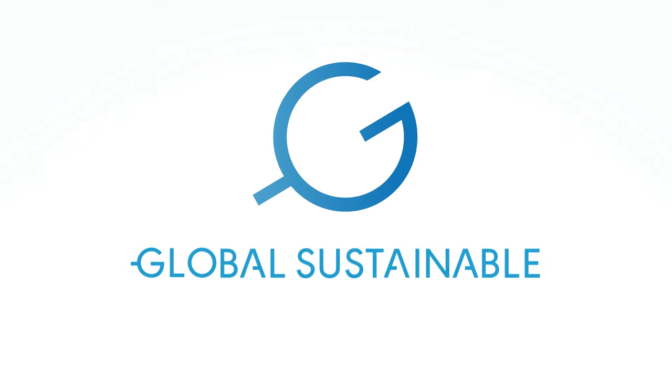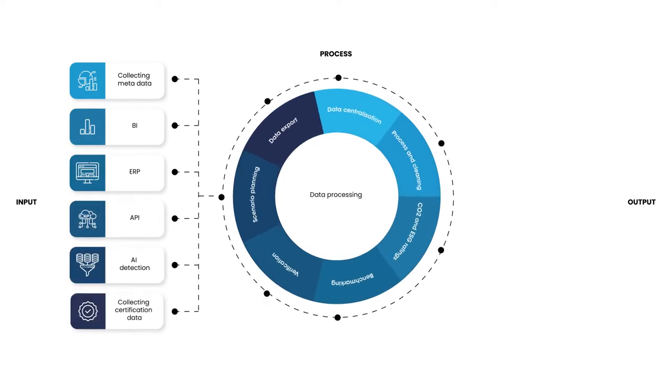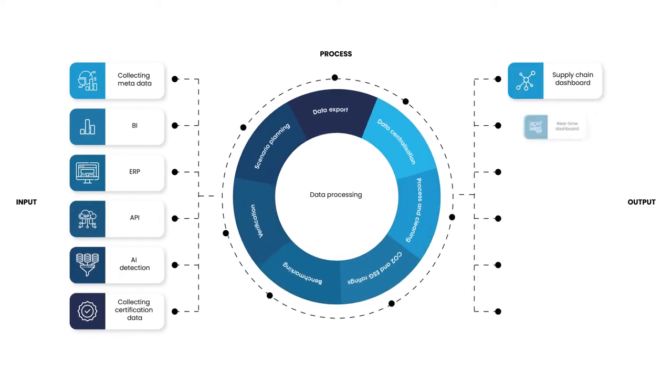GSES System offers a global and unique one-stop sustainability platform to measure, monitor, and verify ESG and sustainability performance of companies, products, and assets.